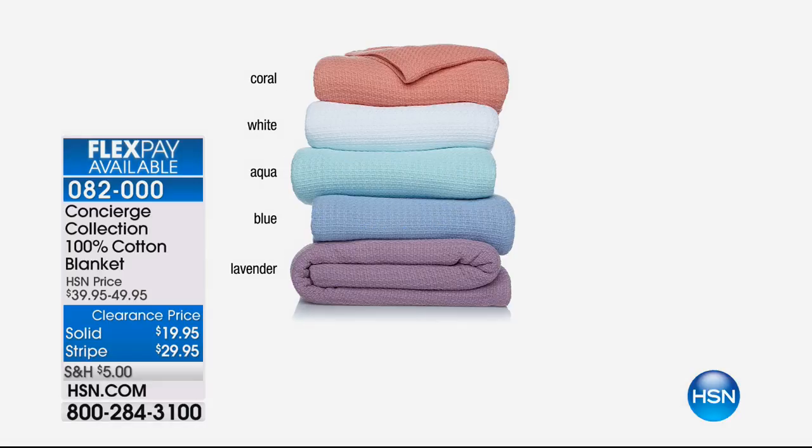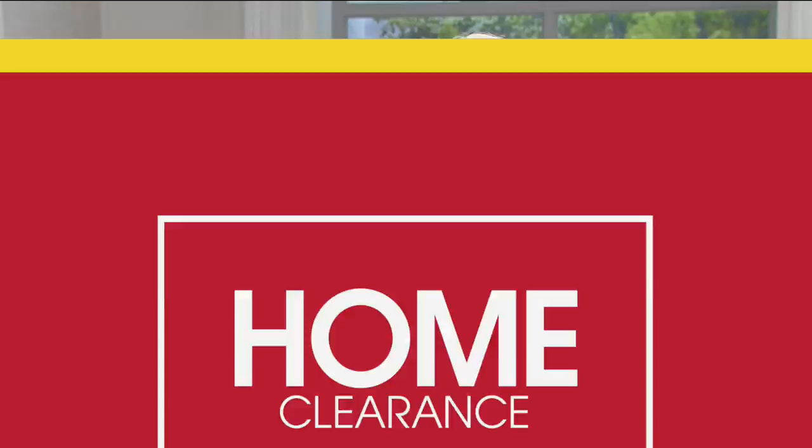We're switching gears a little bit. Now we're still doing clearance, but we're doing home clearance. And we're going to start things off with the ultimate umbrella. It's a 48-inch diameter folding umbrella, but so much more.